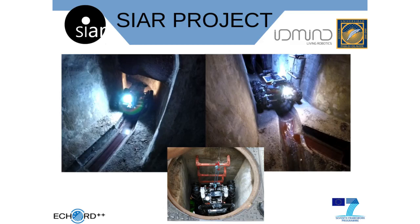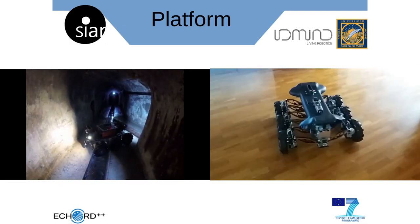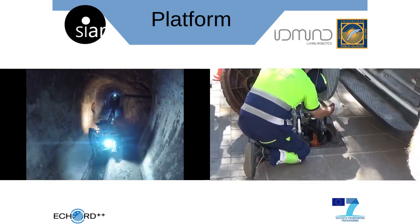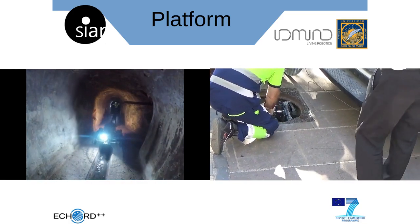The SEER project aims to develop a robotic solution for the inspection of visitable sewers. Our platform is a six-wheeled rover-like ground robot with independent dumping and motor systems. One of its main characteristics is the ability to change its width, making the robot able to inspect a wide variety of sewers.